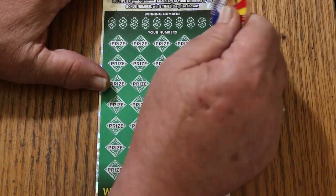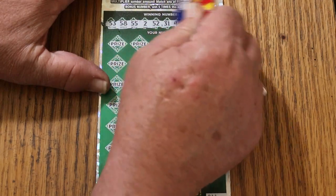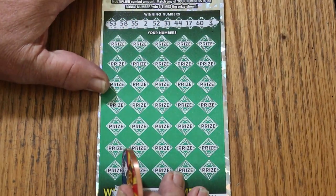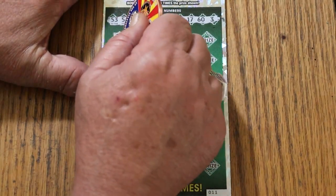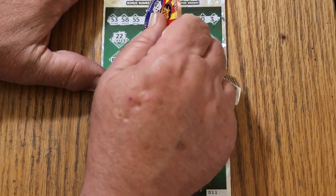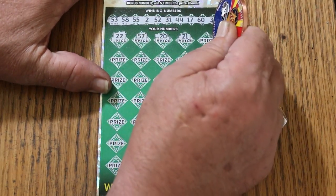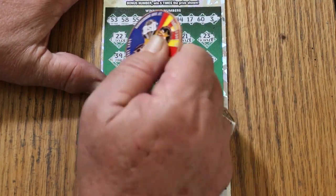43 is the bonus. 53, 58, 55, 2, 52, 31, 44, 17, 60, and 3. All right, off to the race. We'll see what combo this win is going to be, or maybe something different — maybe a multiplier, who knows. 22, 57, 20, 21, 23, 39.